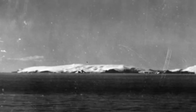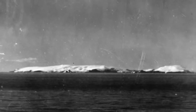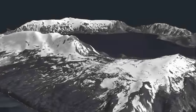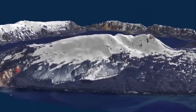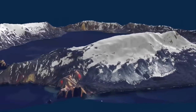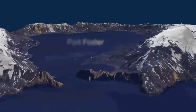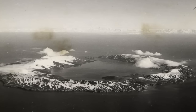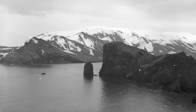First seen from a distance by Edward Bransfield in January 1820, it would have looked like any other island in the recently discovered South Shetland Islands. That is until ten months later, when the American sealer Nathaniel Palmer sailed close to the island and discovered the narrow entrance into Port Foster. It is this unexpected natural harbour, arising from the collapsed volcano, that gives the island its name and provided ships with a refuge from Antarctic storms.